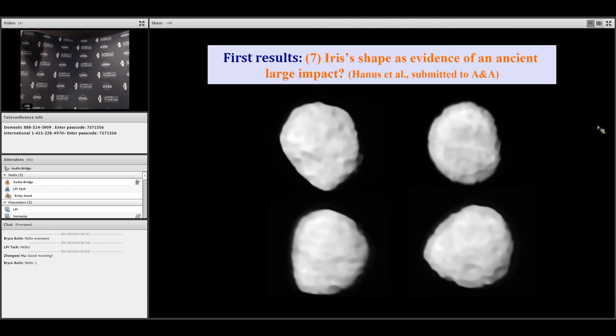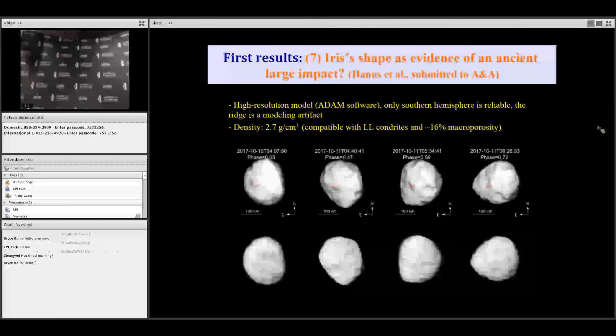Here are the four series of images we obtained for Iris, one of the largest S-type asteroids. When this object was observed, it was viewed pole-on, so basically we always see the same portion of the surface rotating. We could constrain its density very well — around 2.7 grams per centimeter cubed — which is pretty coherent with LL chondrites.